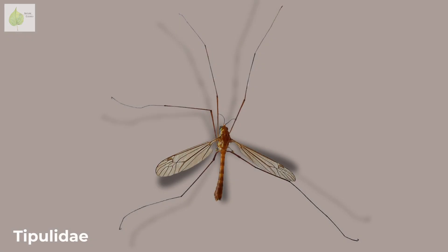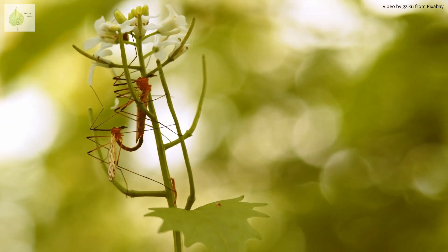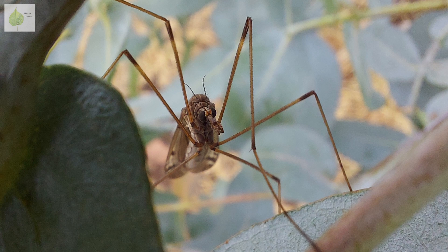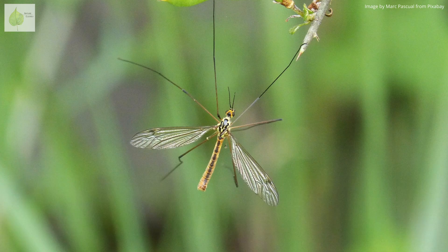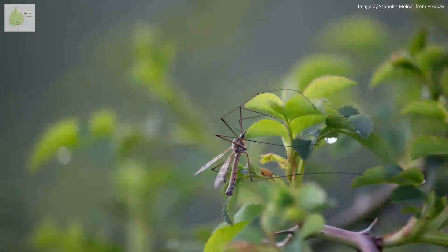Crane flies, on the other hand, are much more seasonal. There are hundreds of different species of crane flies, and different species are active at different times of the year. The adults live only a few days, so they don't hang around too long. You're most likely to notice a crane fly during the warmer months, when they might wander into your house through an open window, being attracted to light, and due to their appearance you might think a giant mosquito flew in. However, they're mostly found outside, especially in moist, wooded places.